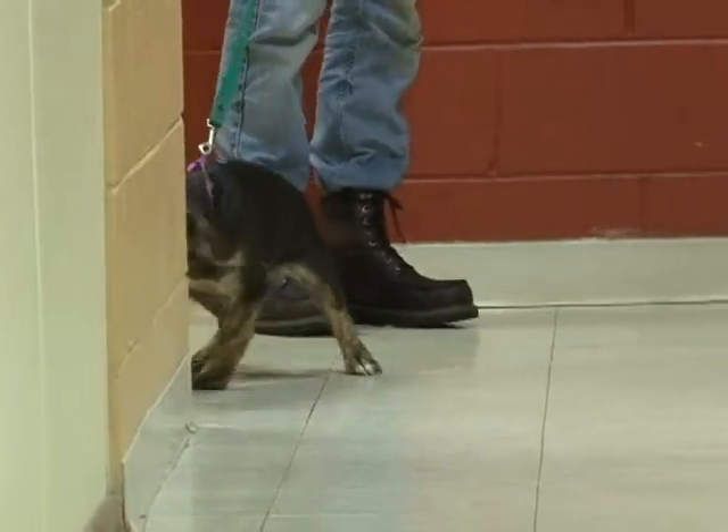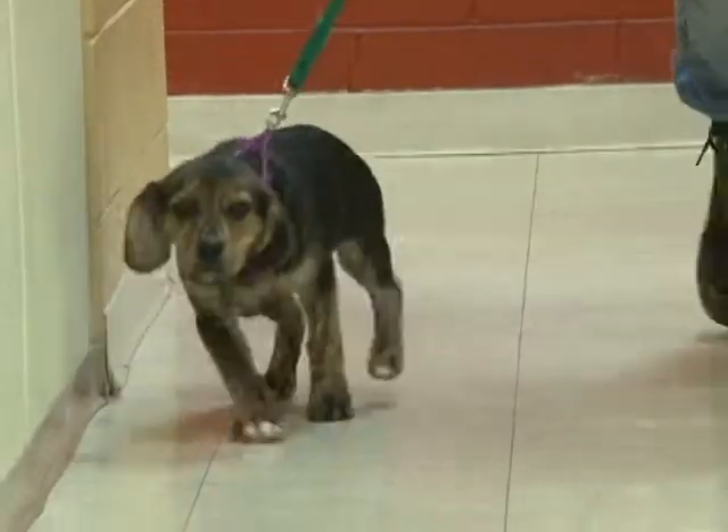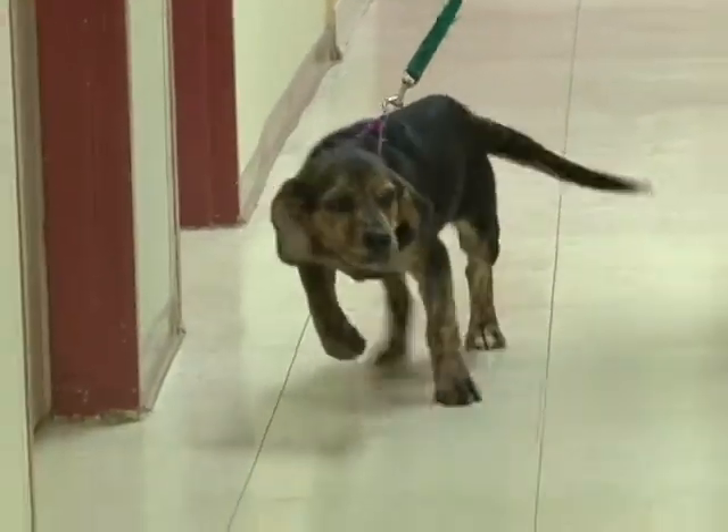This is the first dog we're going to show you today, and her name is Sissy. She is a three-month-old Beagle Mix puppy. Very, very sweet.